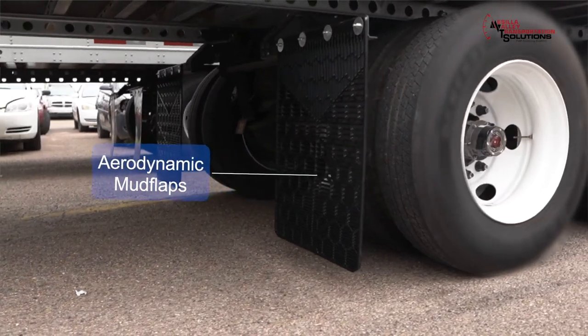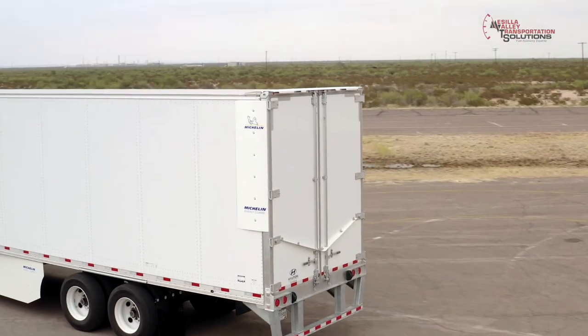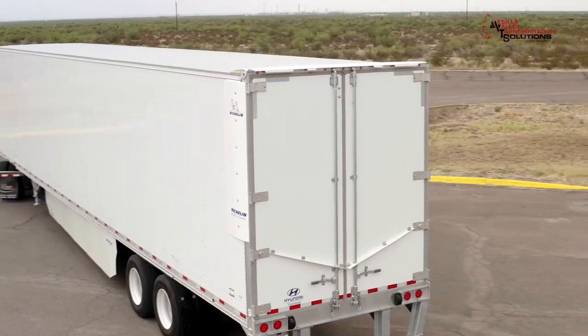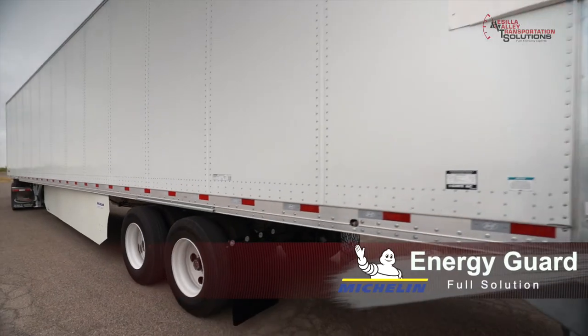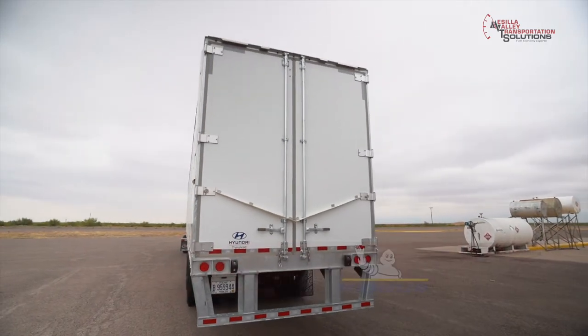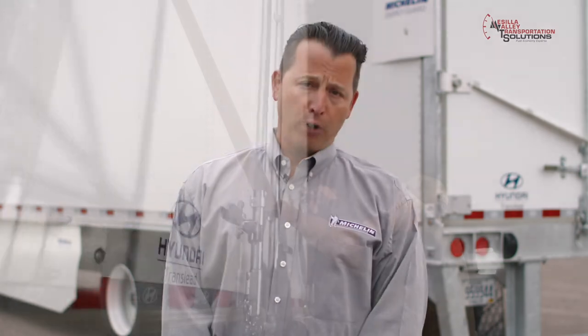The end solution reduces drag by controlling the wake of the trailer. While optimized to work with the Michelin skirt as part of the full Michelin Energy Guard solution, it can be paired with any skirt on the market to improve fuel efficiency, and is available as a separate option through your OEM.